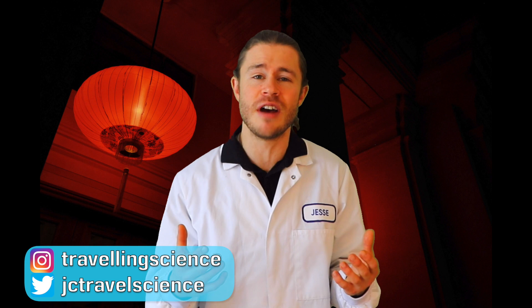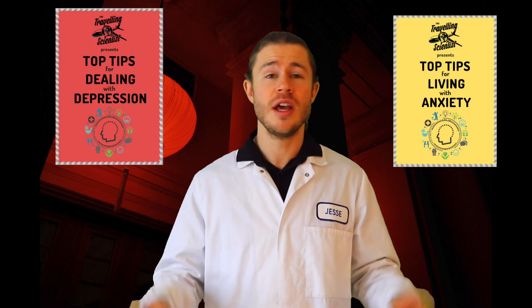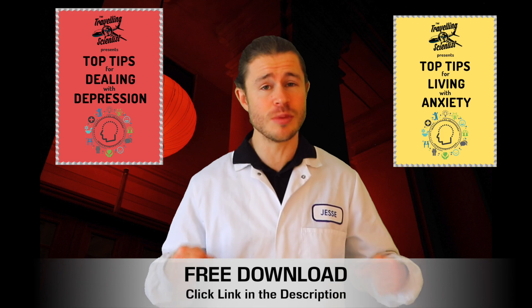G'day there, I'm Jesse Crow the traveling scientist, and after spending years studying pharmacology, I'm here to help you live smarter, happier and healthier lives. I've created two free e-books for you guys — Living with Anxiety and Dealing with Depression. They're both totally free and they're there to help you with your mental health. You can download them at any time just from the description below.